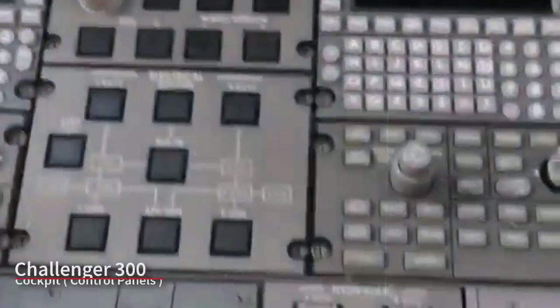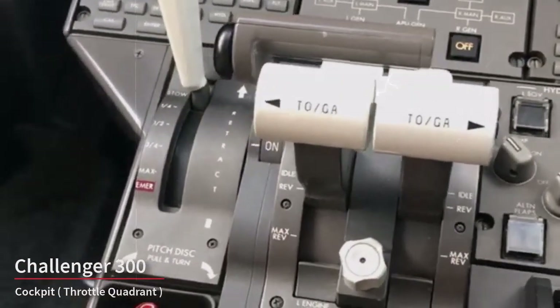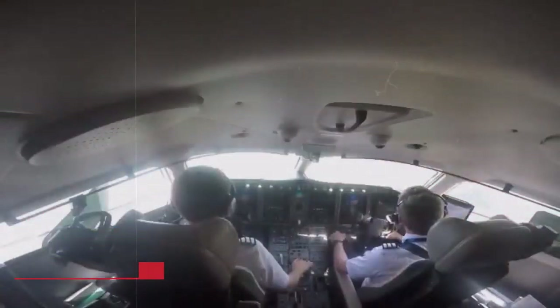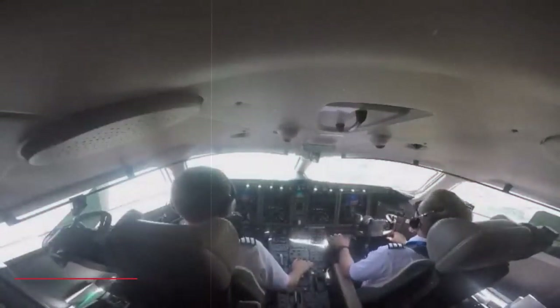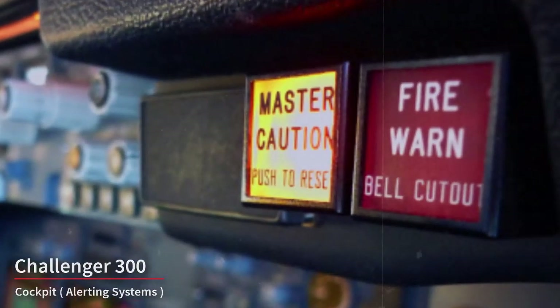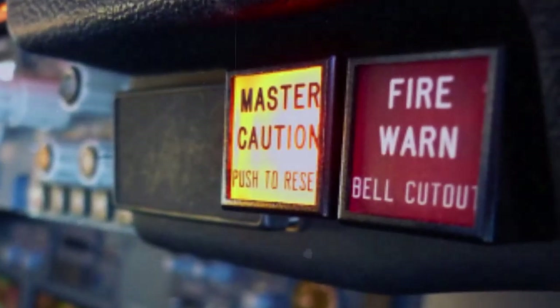The cockpit is equipped with numerous control panels and switches allowing the crew to manage various aircraft systems, including lighting, climate control, and power distribution. The throttle quadrant allows the crew to control engine thrust, and the advanced engines on the Challenger 300 are equipped with digital engine control systems. The cockpit is designed with ergonomics in mind for crew comfort and efficiency, with adjustable seats and well-placed controls. Various warning and alerting systems, including audio and visual alerts, notify the crew of any system malfunctions or deviations from safe flight parameters.